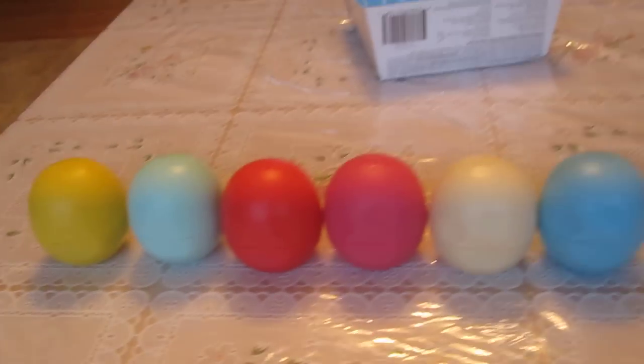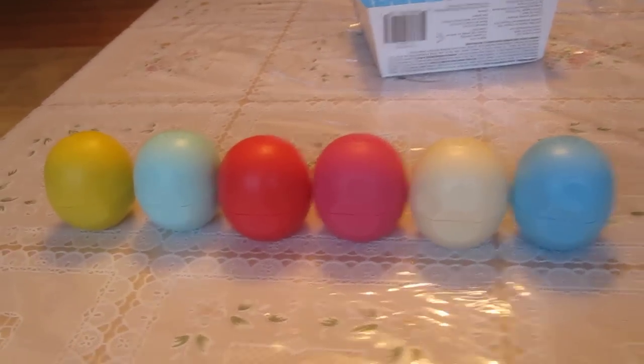Yeah, that was my collection — I'll show you guys all of them again. That's my collection. Thank you guys for watching, don't forget to subscribe. Bye!